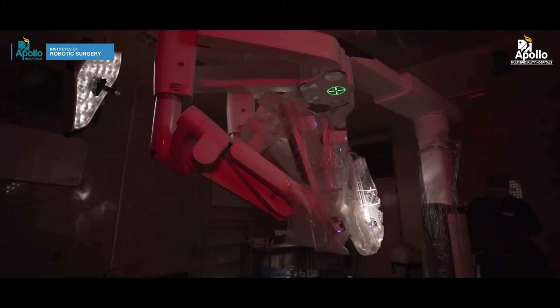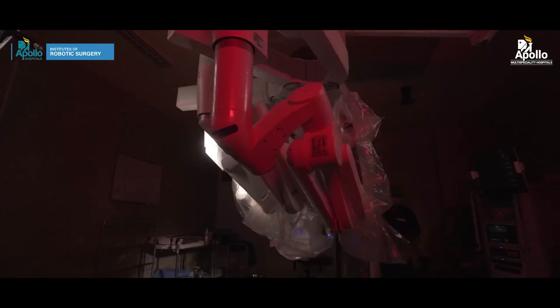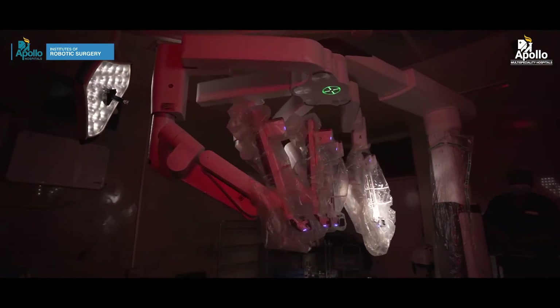We have the most advanced Xi system. The DaVinci robot also allows us to perform multi-quadrantic surgery — that is, multiple surgeries on different systems using similar incisions and without changing the position of the patient.